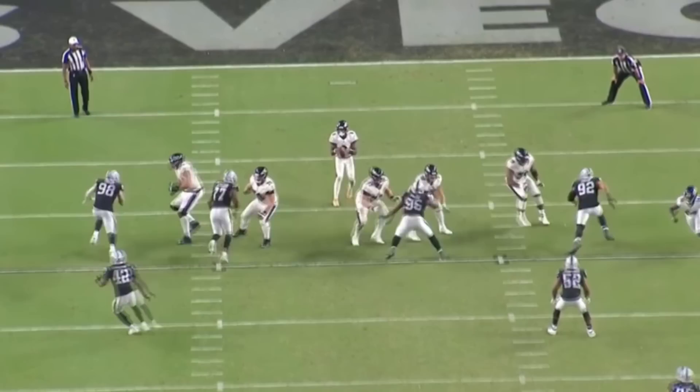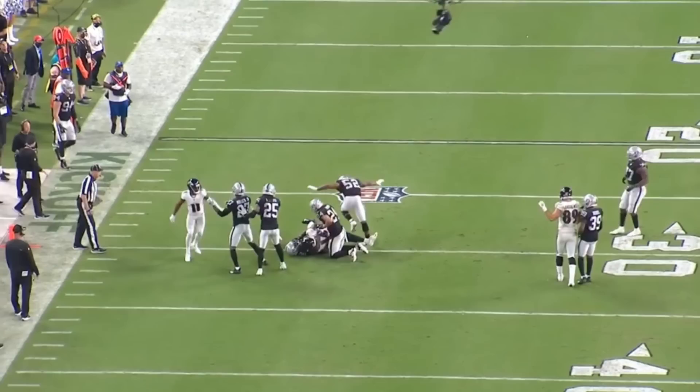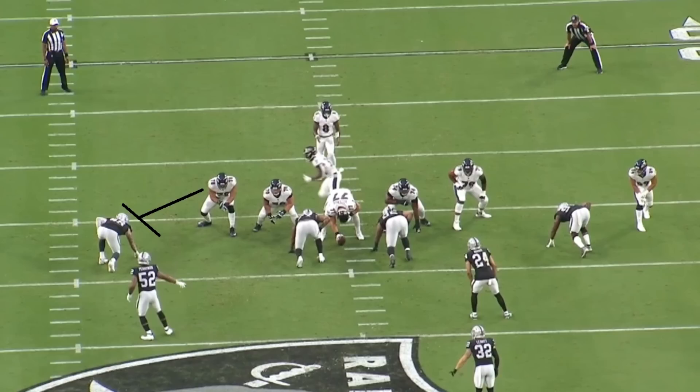These are the kinds of things he does consistently, and with edge rushers, consistency matters a lot. It's sometimes less about whether your impressive plays are impressive — it's more about how often you're getting pressure, and he gets pressure often. That, mixed together, is what really makes Crosby great: he can get the inside move, but he can also beat you to the outside.